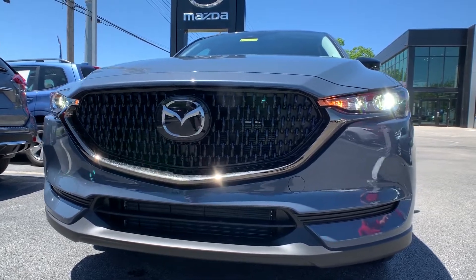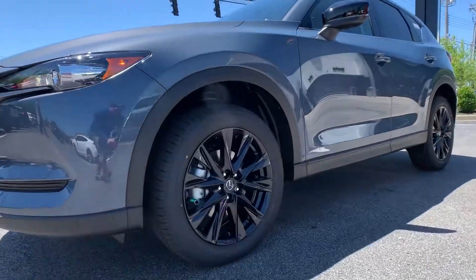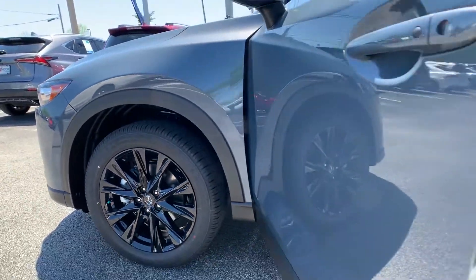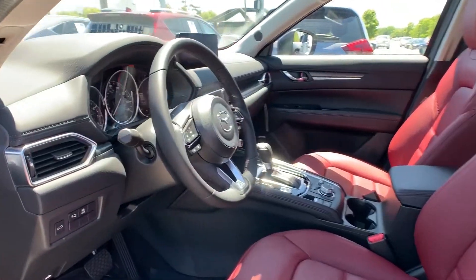You'll also have the black rims on here. You're actually going to have all-weather tires on our turbo editions, as well as increased horsepower and torque — 227 horsepower and 310 foot-pounds of torque.